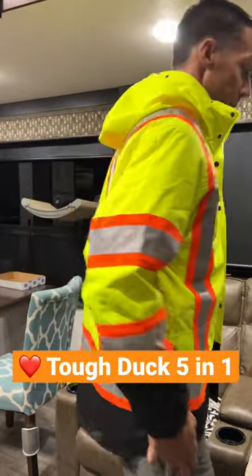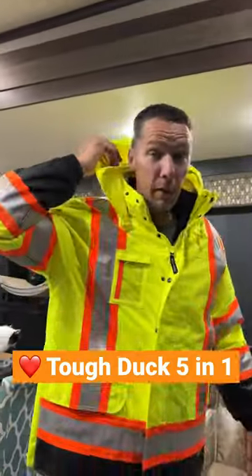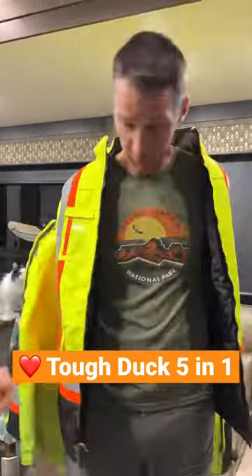pockets in the front. This is a large tall — I'm six foot five. You have a hood that will go over top of a hard hat. This is a complete jacket. Now let me show you the liner.